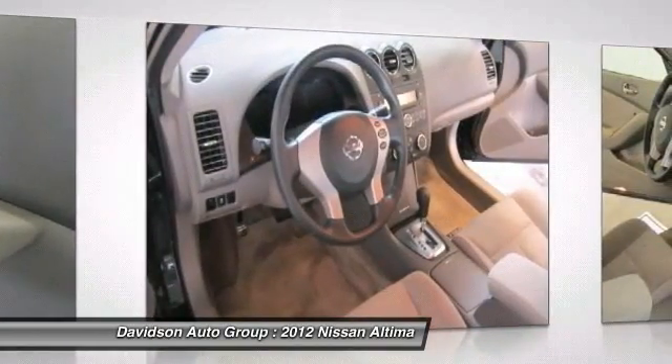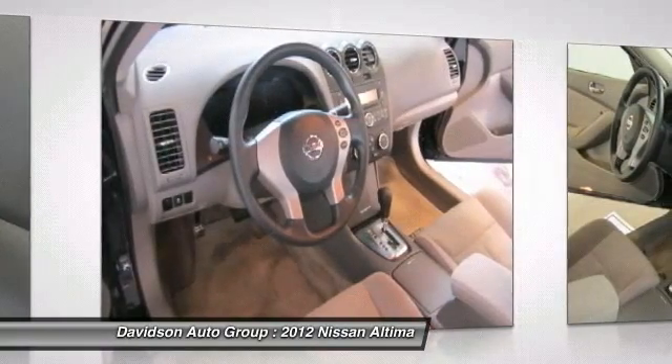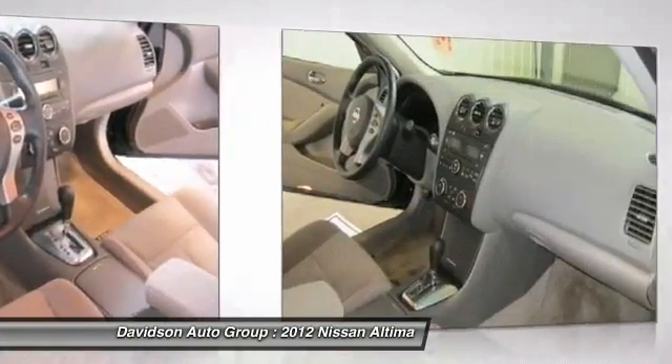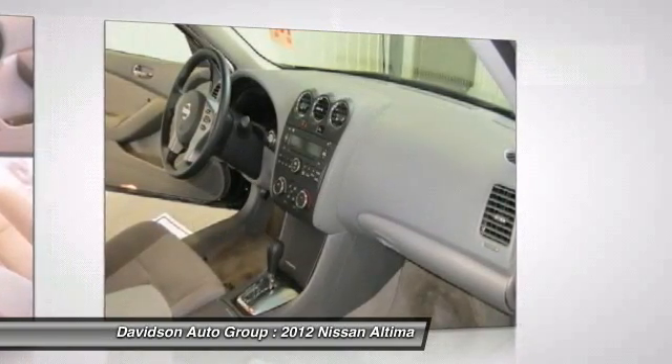Pricing analysis performed on April 1st, 2013. Horsepower calculations based on trim and engine configuration. Fuel economy calculations based on original manufacturer data for trim and engine configuration. Please confirm the accuracy of the included equipment by calling us prior to purchase.